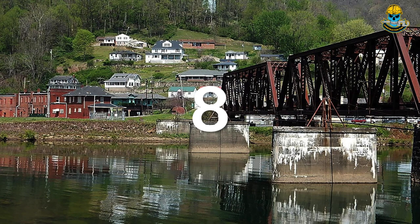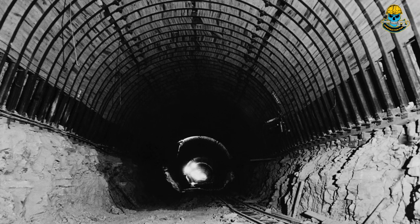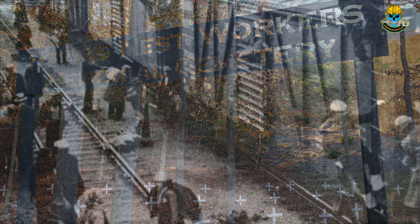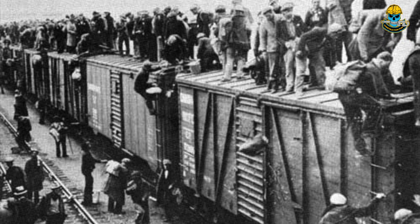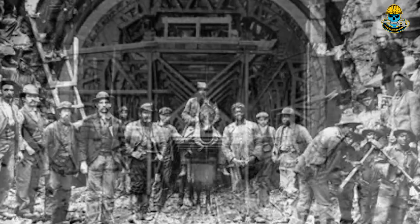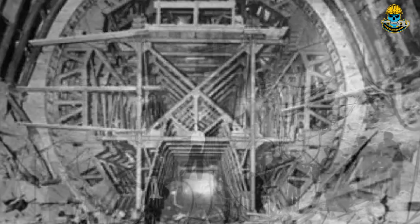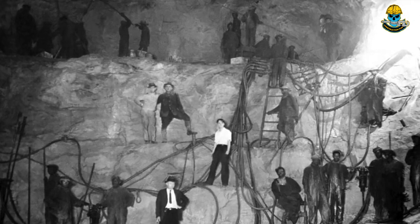Another deadly construction site is the Hawks Nest Tunnel in West Virginia. This three-mile tunnel was built in the 1930s as part of a hydroelectric project and was the site of one of the worst industrial disasters in American history. Facing widespread unemployment during the Great Depression, about 3,000 men traveled to West Virginia to dig the tunnel. They worked 10 to 15 hour shifts using drills and dynamite to mine the sandstone, which is composed primarily of cemented quartz or silica sand. The workers were not given any masks or breathing equipment, although management wore such equipment during inspection visits.